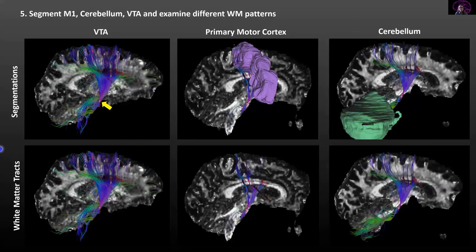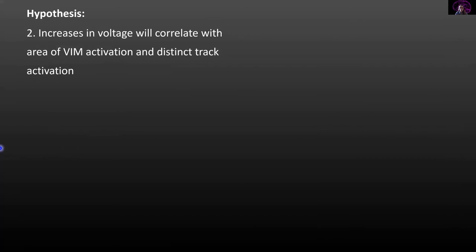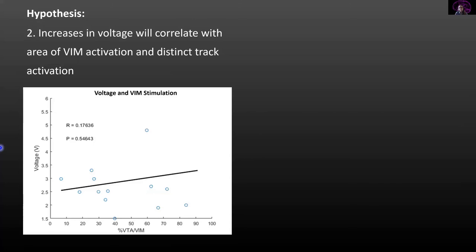Using all this data, we began analyzing our hypotheses. Our first hypothesis, examining the difference in VIM activation between monopolar and bipolar activation, was not statistically significant, but we believe there is a significant trend, and with a larger sample size we would see a significant difference — as more patients are receiving symptomatic relief from monopolar versus bipolar activation. Next, we examined whether increasing voltage correlates with increased VIM thalamus activation, and we did not find a significant correlation with VIM thalamus activation specifically.